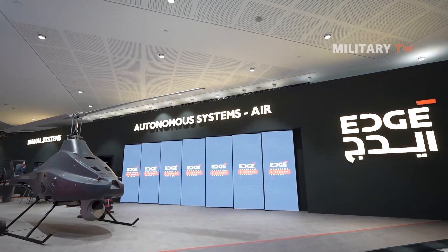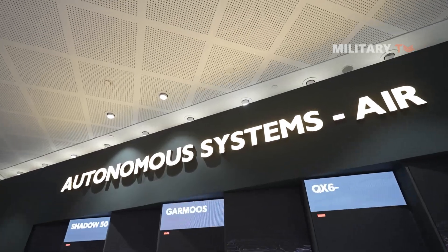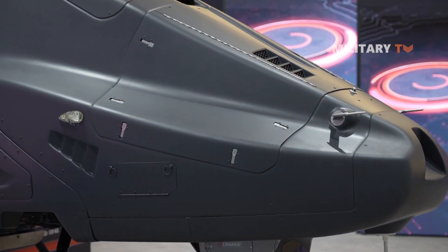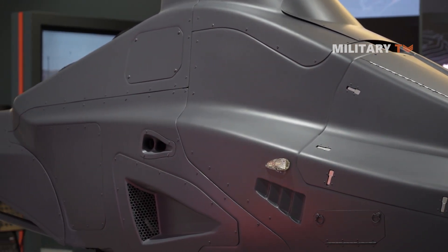Recently showcased at IDEX 2023, one of the world's largest defense exhibitions, the drone drew attention from military experts and attendees alike. In this video, we'll take a closer look at the Garmisha and its features, and explore why it's considered one of the most advanced drones in the world.